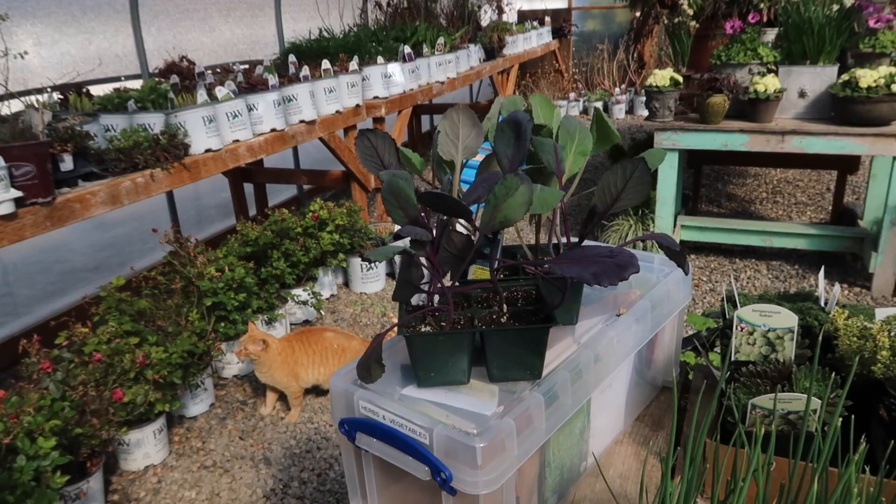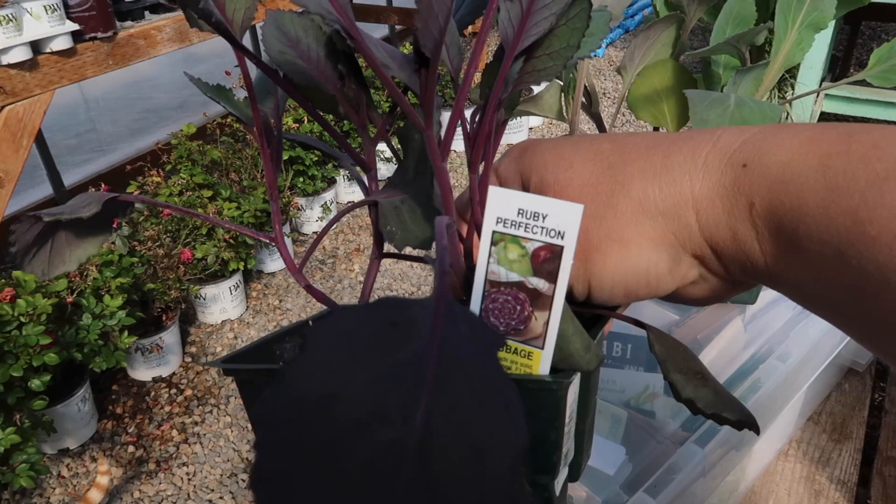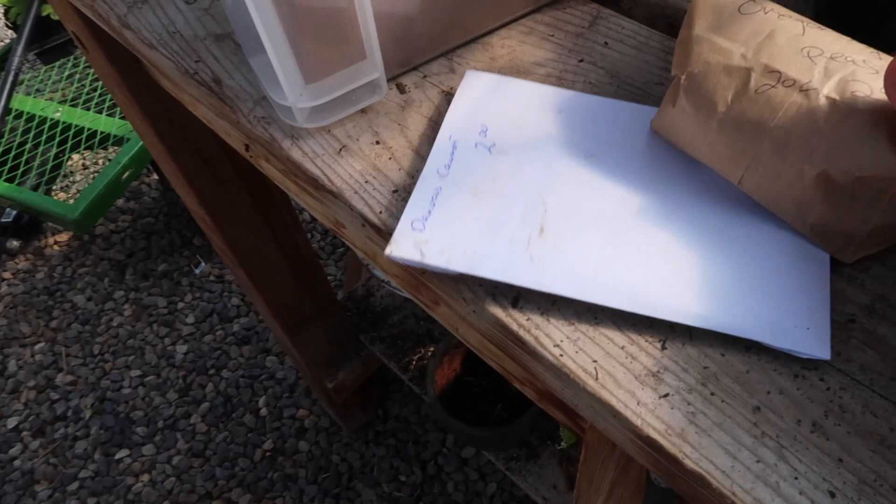The only other plants I'm actually putting in the ground today are cabbage — Ruby Perfection and Copenhagen Market. Do you remember the picture we posted of one of the Copenhagen Market cabbages from last year? We'll put it on the screen. It was the type of cabbage I needed to find a fair to enter it in — it was so massive and so perfect. There were other varieties to choose from, but I'm growing this one again.